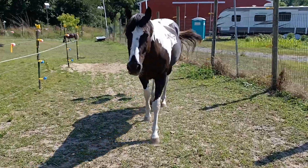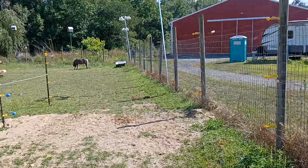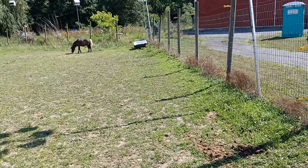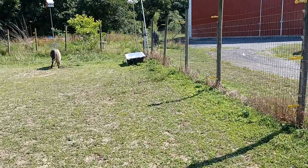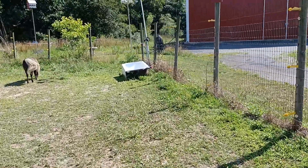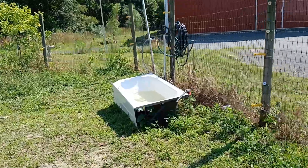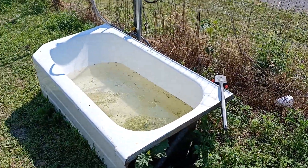It's about 20 foot wide. At the end here, I repurposed my old bathtub and it's now a water trough. It works really well with it being white — it doesn't get algae growth in it.